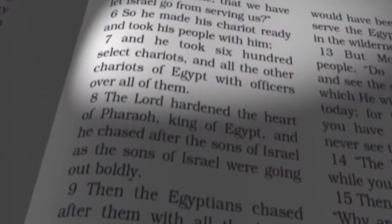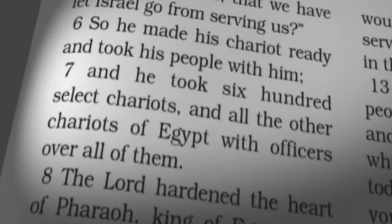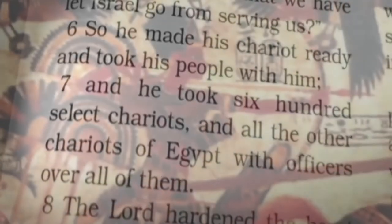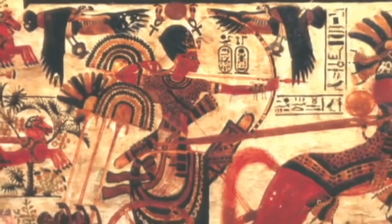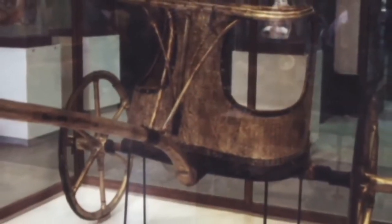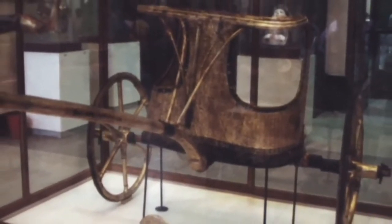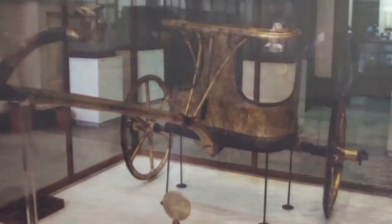Their search focused on the 600 chariots the Bible says were destroyed in the Red Sea. Inscriptions thousands of years old and the few chariots recovered from ancient tombs reveal much about the construction of these legendary vehicles of war. Could any of them actually be found on the seafloor off the Nueva Peninsula?